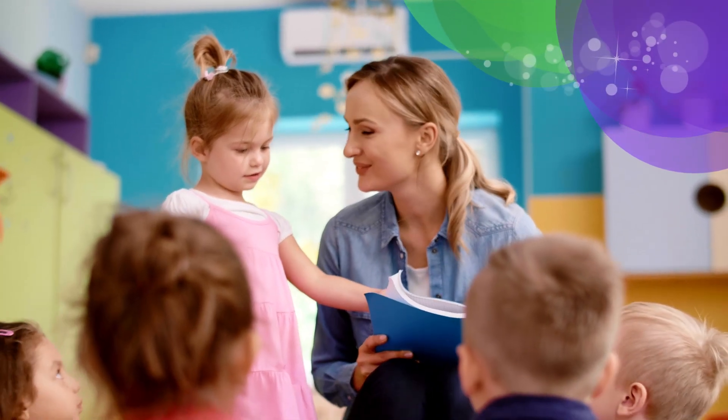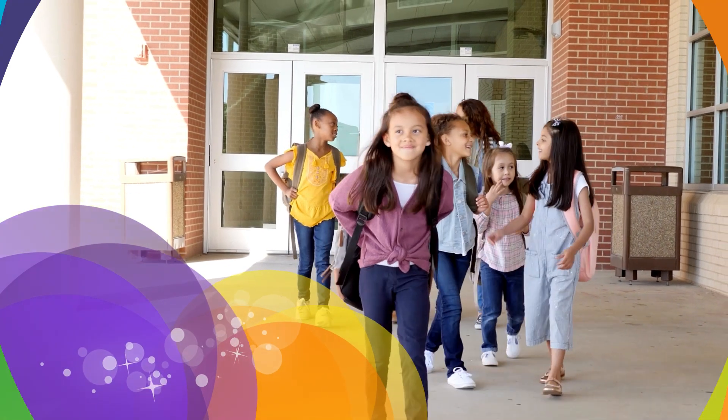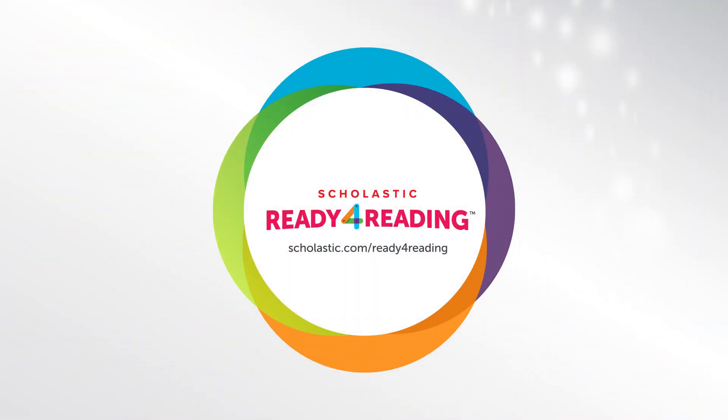Ready for Reading energizes teachers to help students be ready for reading, and lights up readers as they engage and grow toward bright futures.